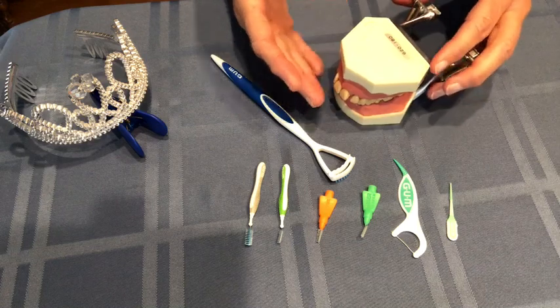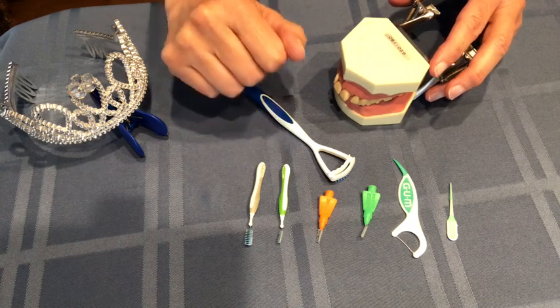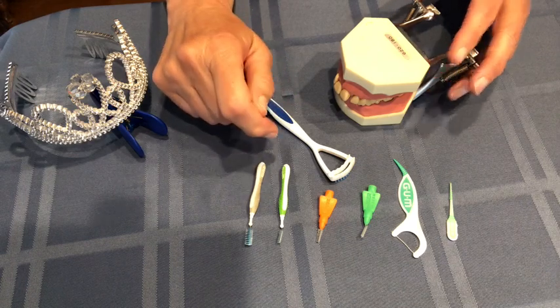Today we're going to talk about several items that you can use in addition to your basic brushing and flossing. But first, the joke of the day: Why is a koala not a real bear? I'll tell you at the end of the video.